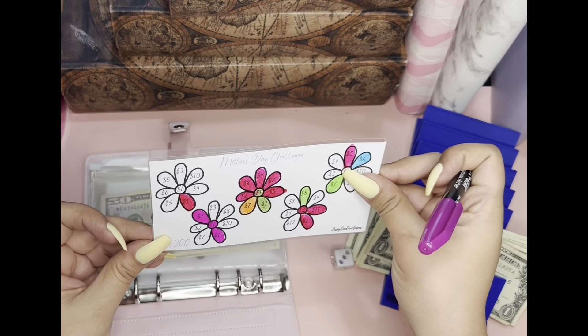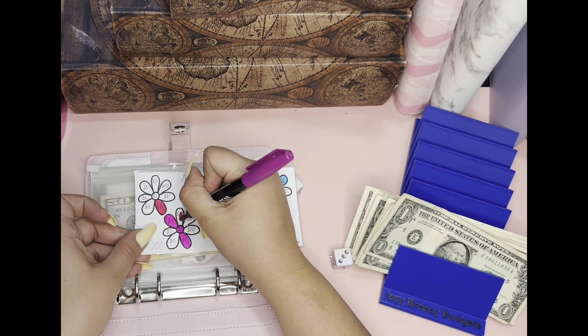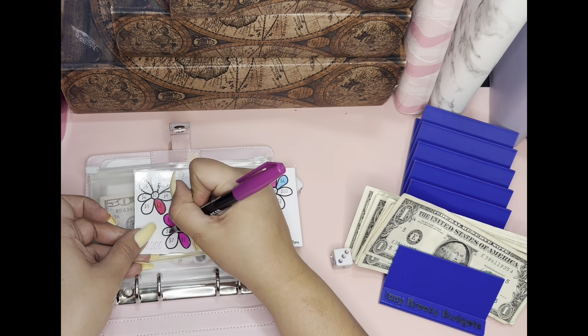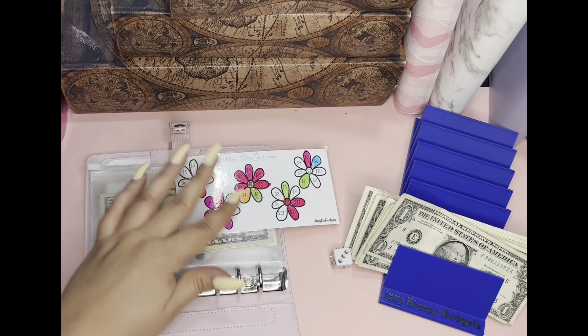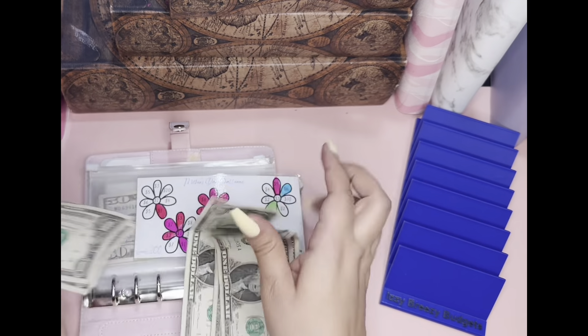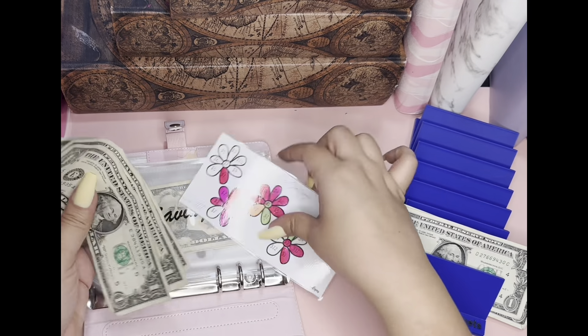$5. So let's see. We have a three and a two, so that's a five. One, two, three, four, five. So that is great.